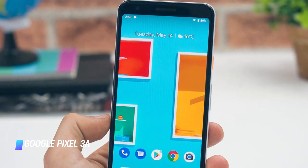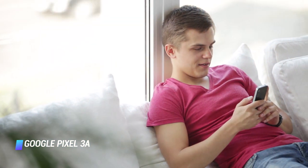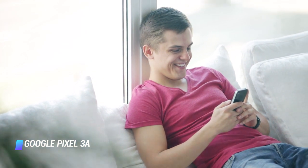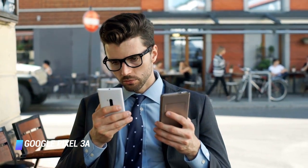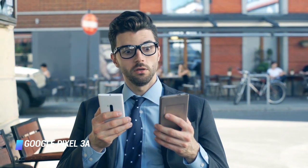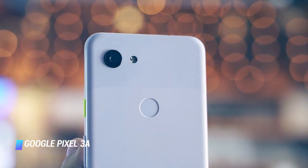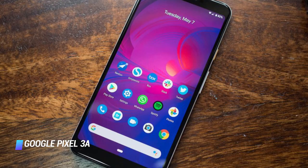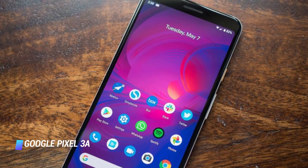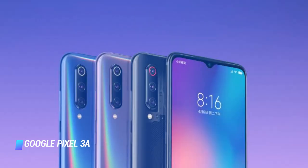The Pixel 3a's screen is superb too — it's an OLED panel with punchy colors, excellent viewing angles, and no notch to speak of. There are compromises in some areas, however: there's no IP rating or wireless charging, the mid-range Snapdragon 670 chipset is merely okay, and the body is made of plastic. If you want every spec and feature going, you'll probably want to look elsewhere, to the Xiaomi Mi 9 for example.